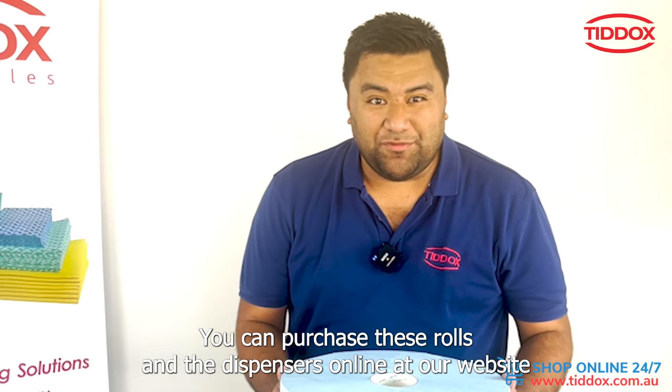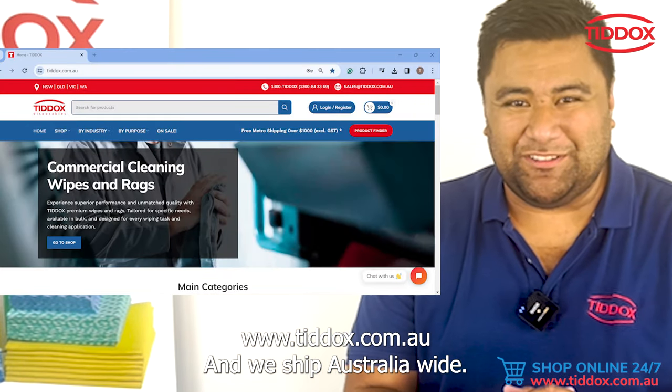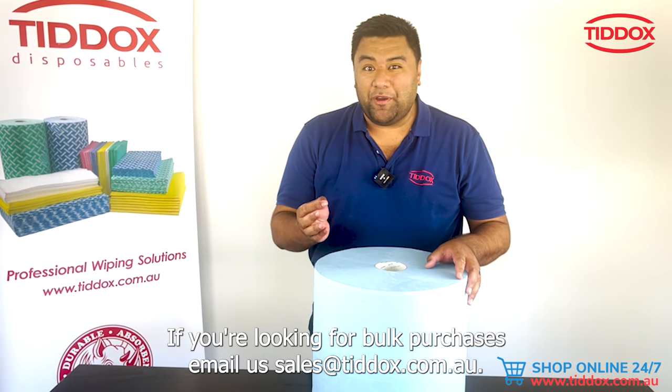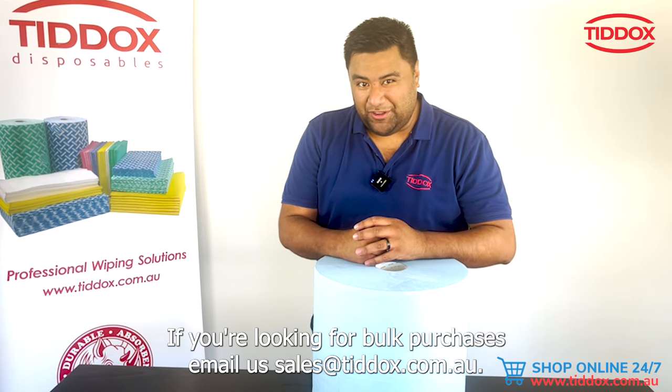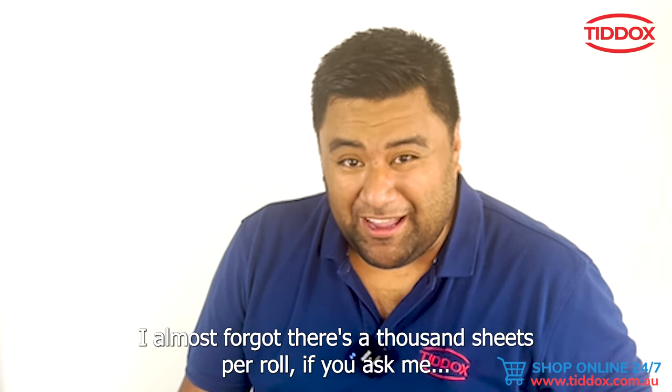There are floor and wall dispensers available for these. You can purchase the rolls and dispensers online at our website www.tdocs.com.au and we ship Australia-wide. If you're looking for bulk purchases, email us at sales@tdocs.com.au.